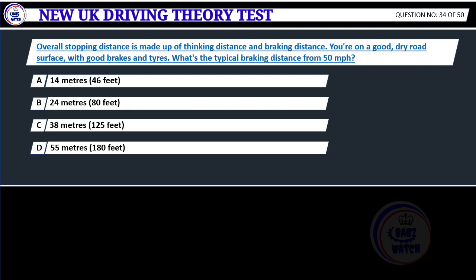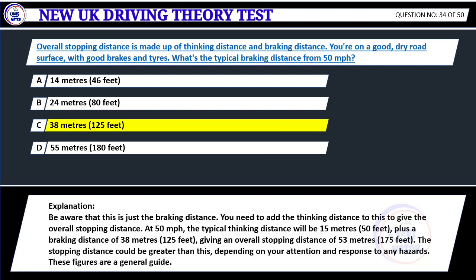Overall stopping distance is made up of thinking distance and braking distance. You're on a good dry road surface with good brakes and tires. What's the typical braking distance from 50 miles per hour? A. 14 meters (46 feet). B. 24 meters (80 feet). C. 38 meters (125 feet). D. 55 meters (180 feet). Correct answer C: 38 meters (125 feet). Be aware that this is just the braking distance. You need to add the thinking distance to give the overall stopping distance. At 50 mph, the typical thinking distance is 15 meters (50 feet), plus a braking distance of 38 meters (125 feet), giving an overall stopping distance of 53 meters (175 feet). The stopping distance could be greater depending on your attention and response to any hazards.